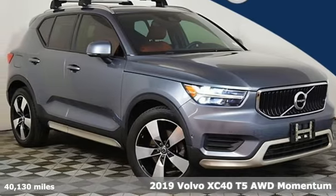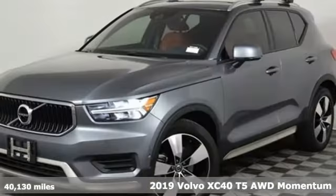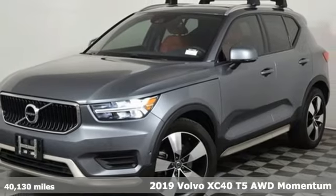It's a 2019 Volvo XC40. Safety first — it's how Volvo rolls.